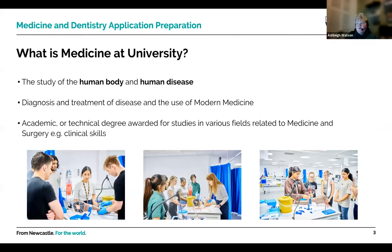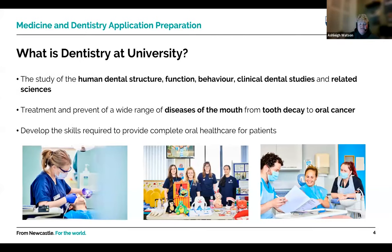Medicine at university is the study of the human body and human disease — the diagnosis and treatment of disease and the use of modern medicine. It's an academic or technical degree awarded for studies in various fields related to medicine and surgery. Dentistry at Newcastle is the study of human dental structure, function, behaviour, clinical dental studies and related sciences — covering treatment and prevention of diseases of the mouth, from tooth decay to oral cancer, and developing the skills needed for oral health care.